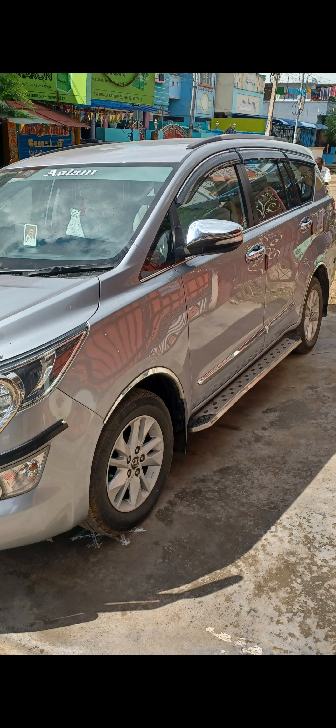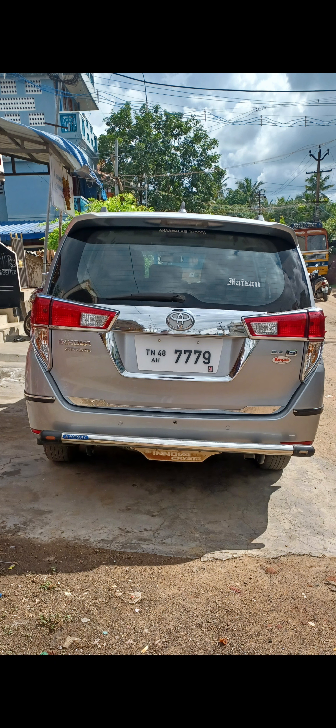Silver color. Major scratches and dents — it's neat, you have a nice budget. Fancy number TN48 registration — you can see the 48 number, it's very helpful.